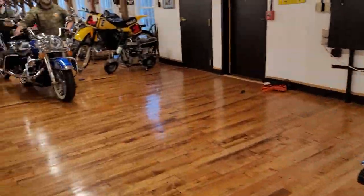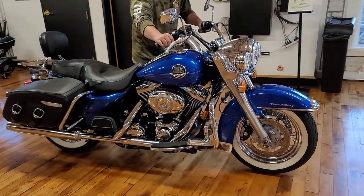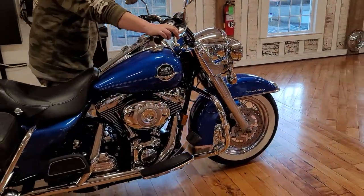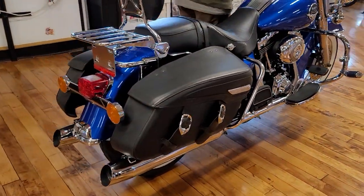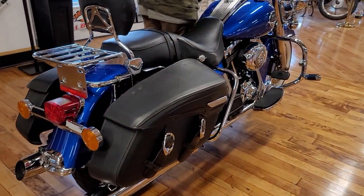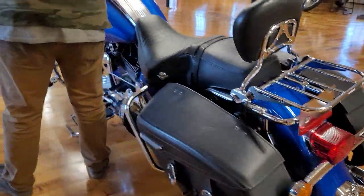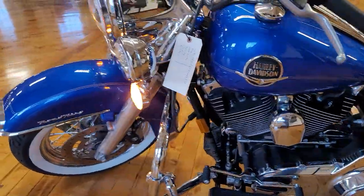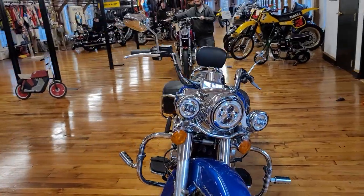Here's another gorgeous Road King in metallic blue with white walls — just a beautiful piece. This is the Road King Classic, which has the leather saddlebags, luggage rack, backrest, loaded with options. Click on the link to watch the video to hear this beautiful Harley-Davidson run and ride, and get a complete description of all the accessories on it.